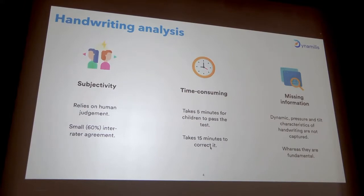In the same way, one expert scoring the same text twice might get different results as well. Second, it's time consuming — five minutes for the child to complete the test and then 15 minutes to evaluate it, so 20 minutes to get the results in total.